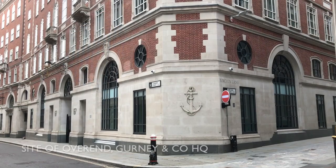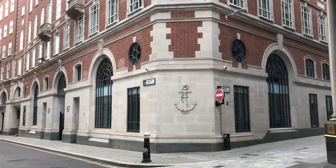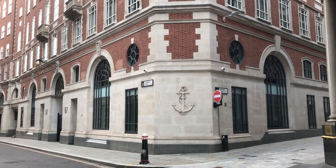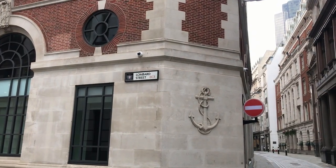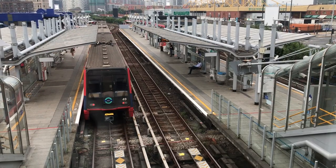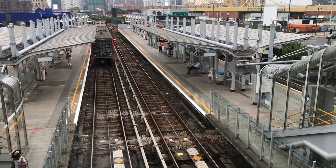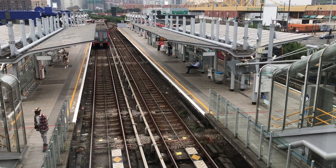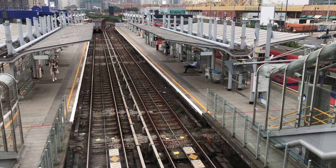Then in 1866 the collapse of the Overend Gurney and Company Bank prompted a financial panic whose knock-on effect was the closure of many of the industries the new railway was going to serve. The Great Eastern Railway pulled out and the poor little London and Blackwall had to raise the money themselves. Eventually they had to apply to Parliament for an extension on the time allowed, and the first section of the line finally opened on the 18th of December 1871.